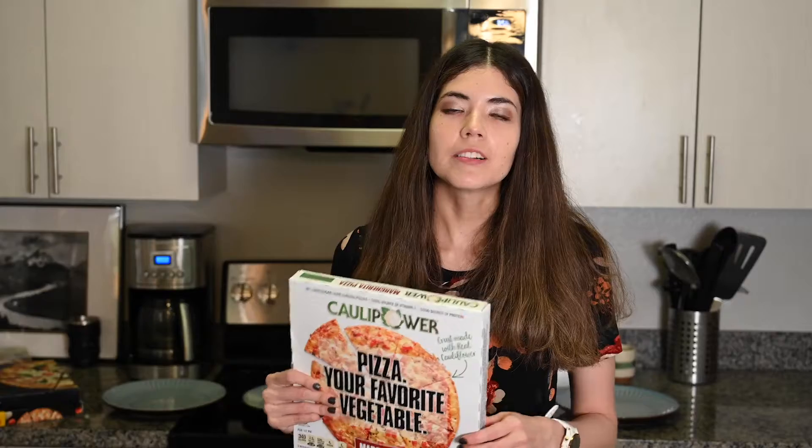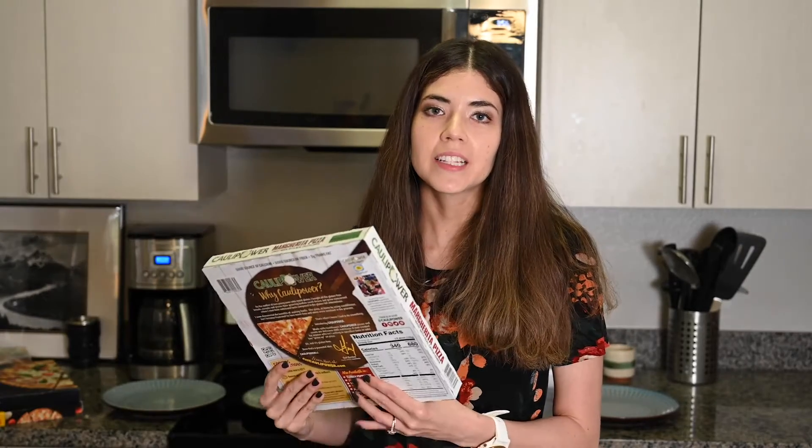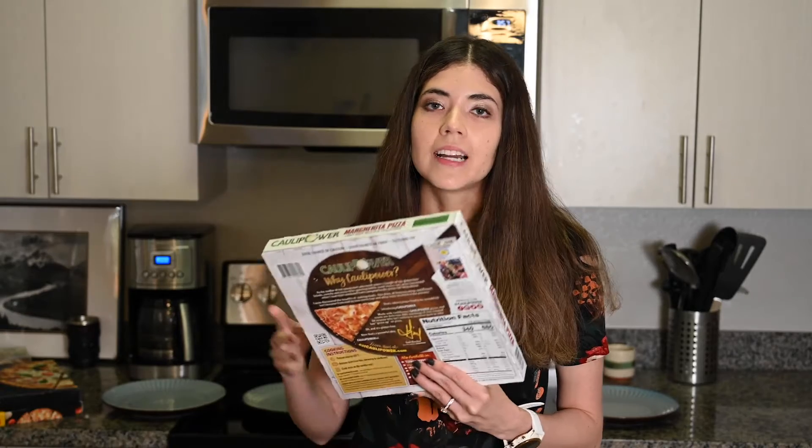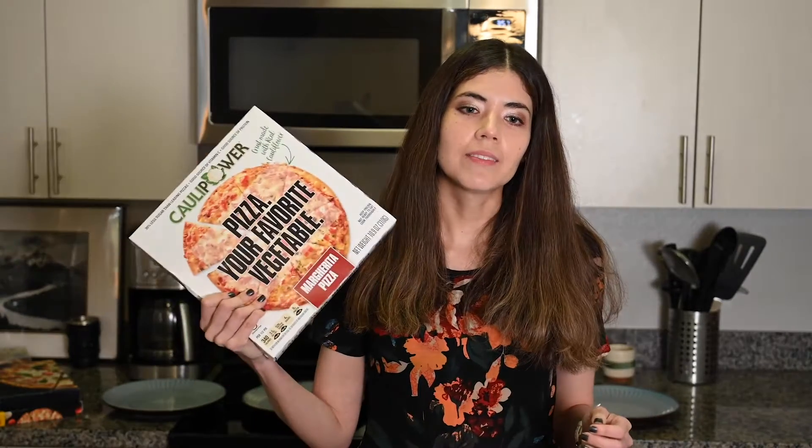I've never tried a cauliflower crust before. I have tried the cauliflower rice at Chipotle and I wasn't that thrilled about it, so this will be interesting to see. I definitely appreciate and understand the intent of a cauliflower pizza — it has a lower glycemic index and fewer carbs — but if I'm eating pizza I probably just want to enjoy a lot of carbs, regardless I'm excited to give this a try.